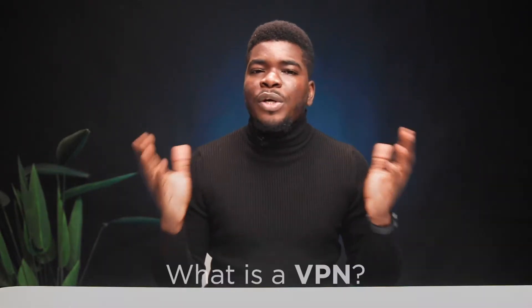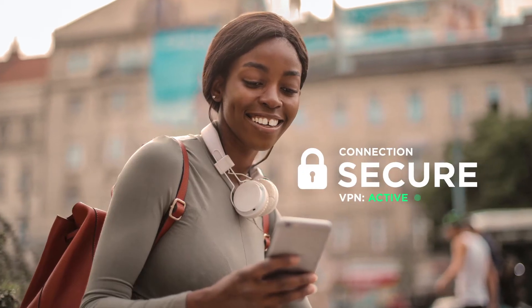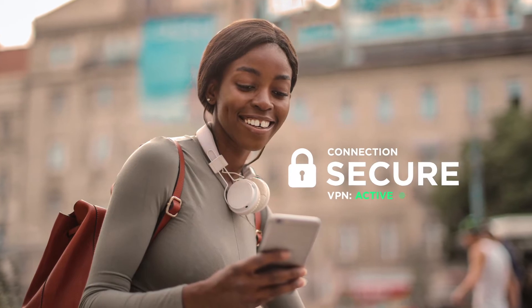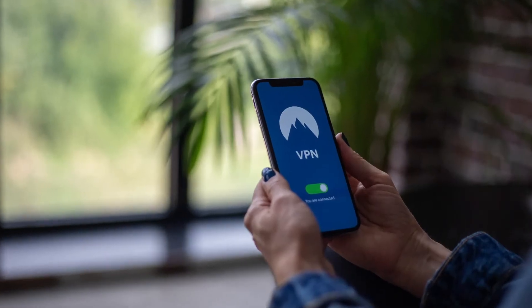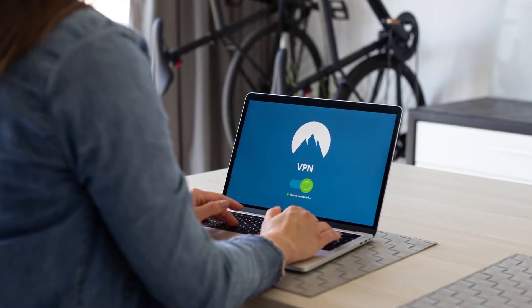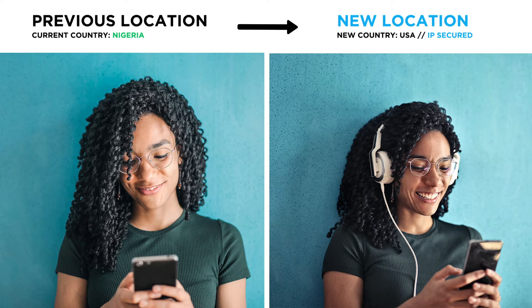First off, what is a VPN? A VPN, or Virtual Private Network, lets you create a secure connection to another network via the internet. It's usually an app installed on your laptop, PC, Mac, or smartphone. Once installed, a VPN does a couple of things. Firstly, it changes your location — or in more technical terms, your IP address.